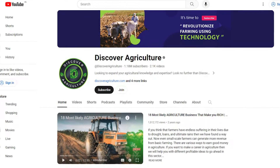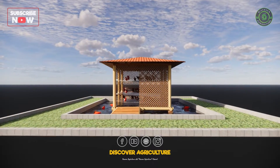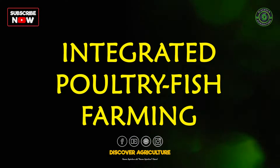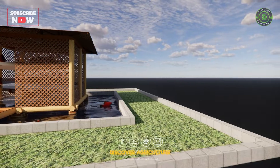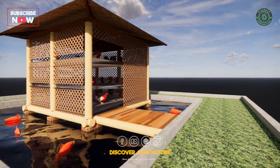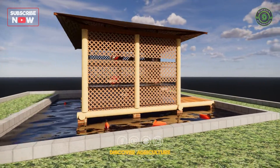Welcome back to Discover Agriculture. Today we are diving into the innovative world of integrated layer poultry and fish farming. This integrated shed stands in the middle of a pond — a modern farming innovation. The layers of the shed are designed to optimize space and resources.